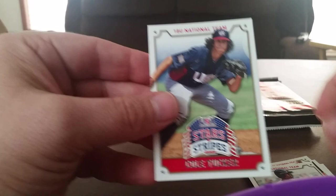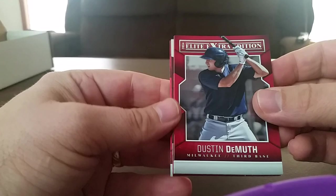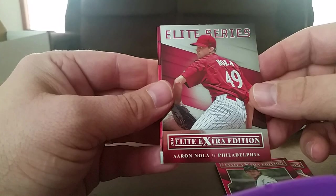Alright, the Elite — let's see what we can get here. Dustin DeMuth, Ryan Shales, Aaron Nola Elite Series. Cole Lankford and Reed Reilly.